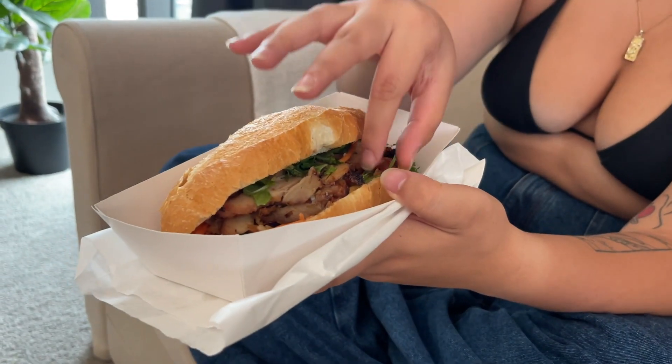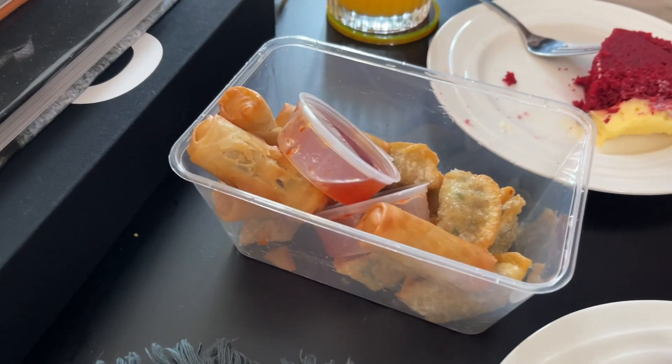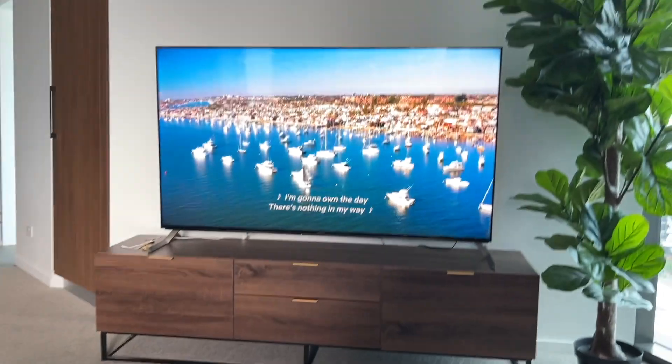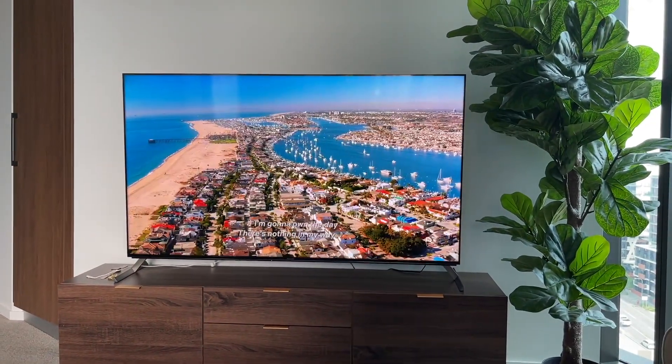Minus the coriander because that's gross — devil's herb, take that off. Got some little nibbles, got a puff, gin and orange. Give me the house porn — Selling the OC.